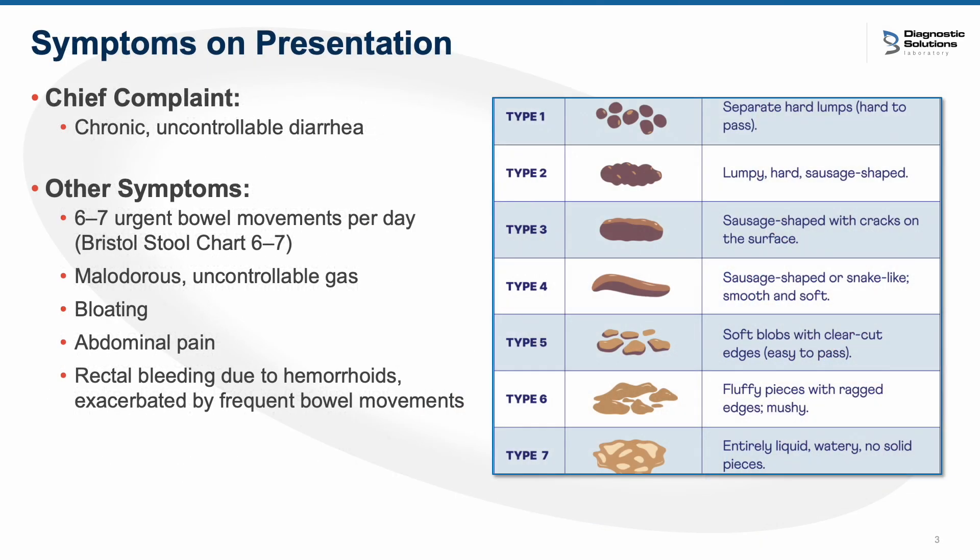Melanie's primary complaint coming in for the visit was very severe, very uncontrollable diarrhea. This began after chemotherapy was concluded, and it had remained for the last two years. It was kind of heartbreaking for her to deal with this. She had six to seven urgent bowel movements per day, Bristol six or seven on the Bristol stool chart. She had terrible bloating, abdominal pain, and very malodorous uncontrollable gas. She was also experiencing some rectal bleeding, but it was pretty clear that it was from hemorrhoids found in the colonoscopy, so we weren't worried about a resurgence of her colorectal cancer. We assumed the hemorrhoids were being exacerbated by the frequent bowel movements.